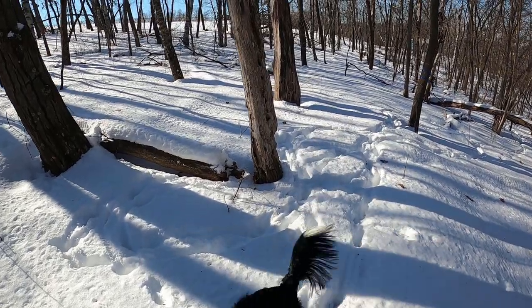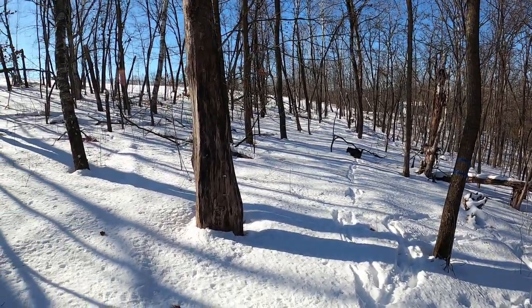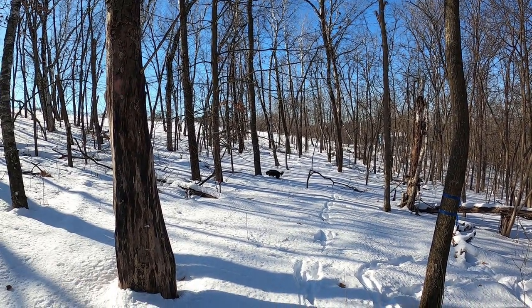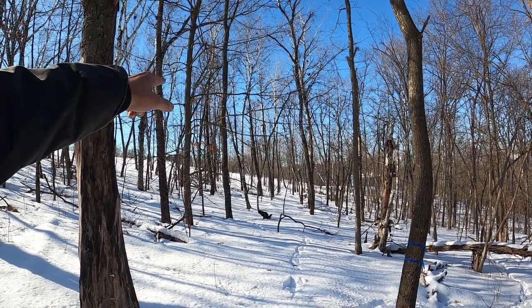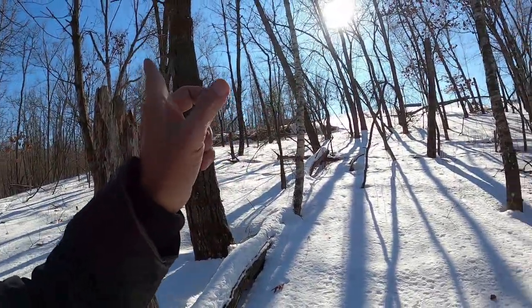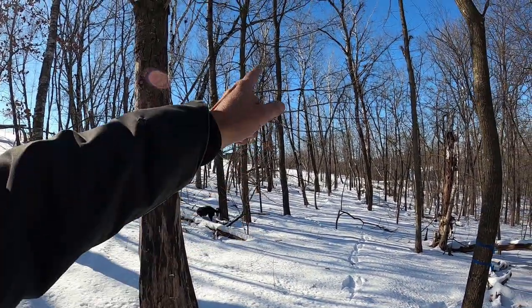The snow is ranging anywhere from six, eight inches, and then you hit a pocket where it's a foot and a half, two feet deep — really difficult walking. I don't see any tracks except for Izzy's. We'll go check on that chestnut tree and see if there's any tracks going up to it. It's getting near time to spray the burr oaks I planted along the road, and this chestnut and the three down in the woods. I'll check on them on the way back.